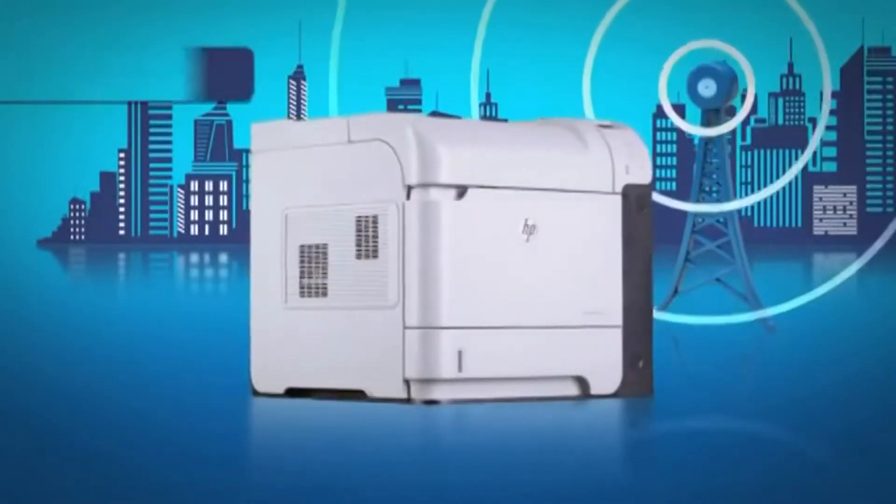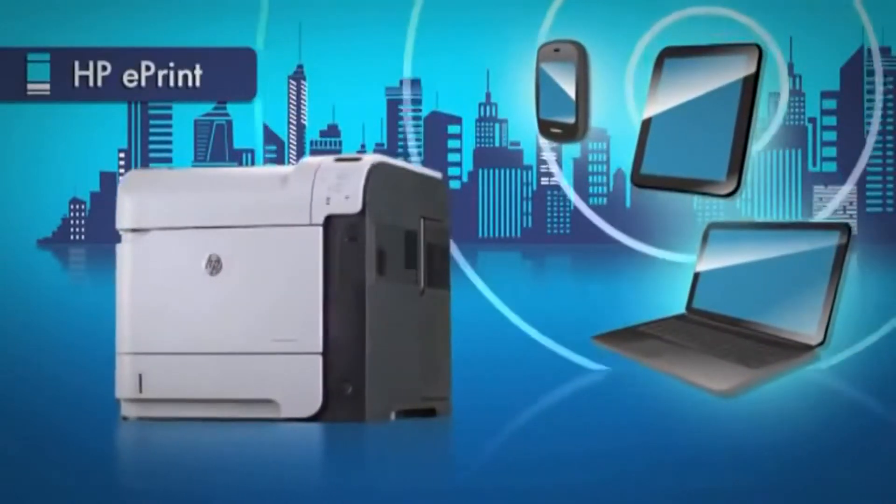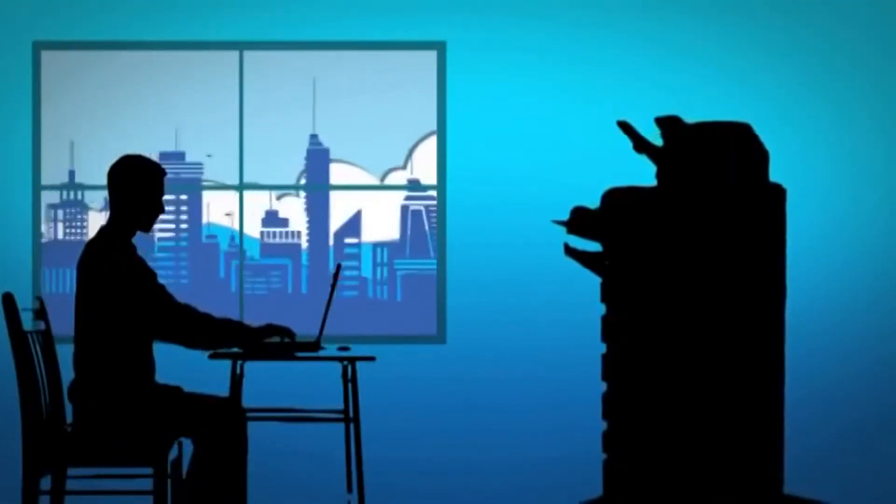As an added bonus, the 600 series comes with HP ePrint, that lets you print from virtually anywhere — right from your smartphone or other mobile device, in the office, across town, or around the world. So are you ready for a change?